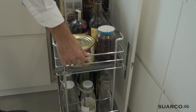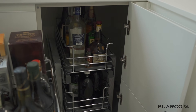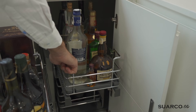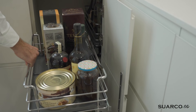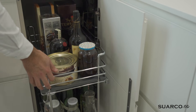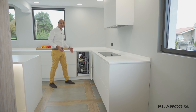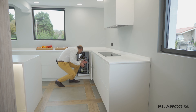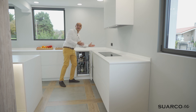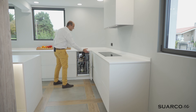Ya veis la capacidad que tiene, porque este rinconero está cargado de verdad. Fijaros todas las botellas que tiene, este sale, el de abajo, etc. Todo perfectamente accesible — prácticamente no me he tenido ni que agachar para coger todo lo que hay. Si esto no estuviese, vamos, es que me da hasta miedo a ver si me voy a lesionar al meterme ahí dentro. Son muebles complejos y hay que poner esta solución.